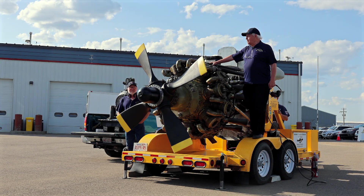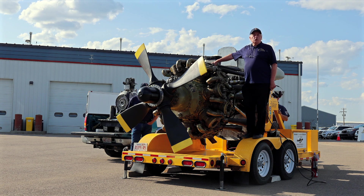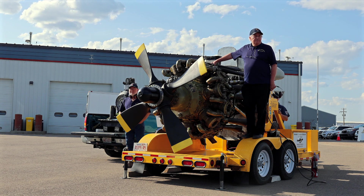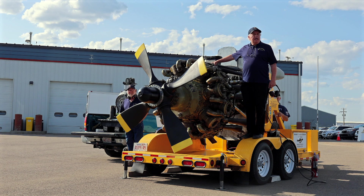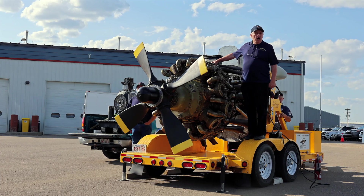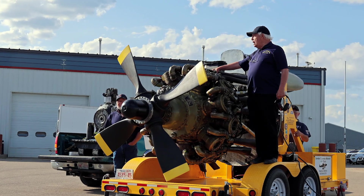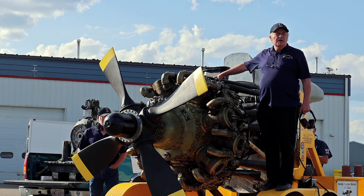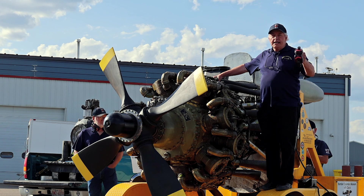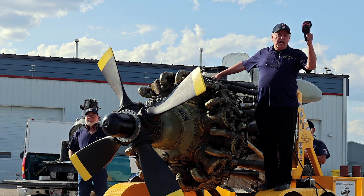Thank you very much for inviting us down from Bomber Command Museum. I'm sure you all know of the great history of Pratt & Whitney — you've lived it. Remember the WASP engine built by Pratt & Whitney? They built 32,000. The Twin WASP, the R2800, built by Pratt & Whitney, powered the P-47 Thunderbolts and the F4U Corsairs and a whole bunch of other bombers. You guys have a great heritage.